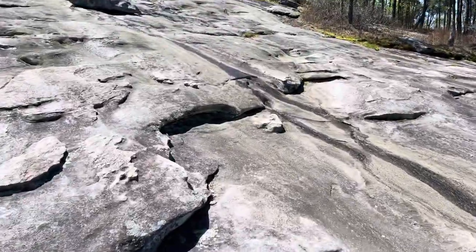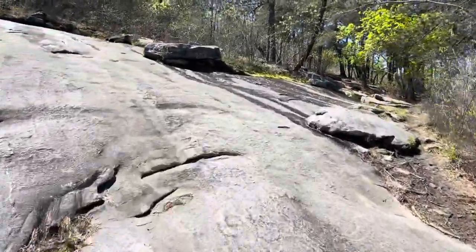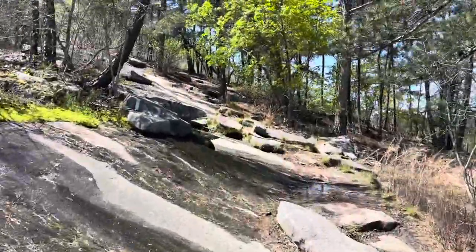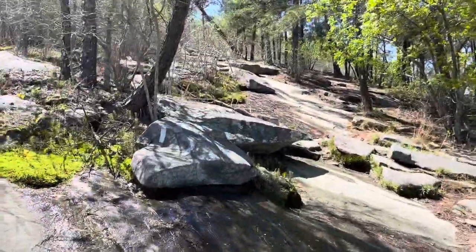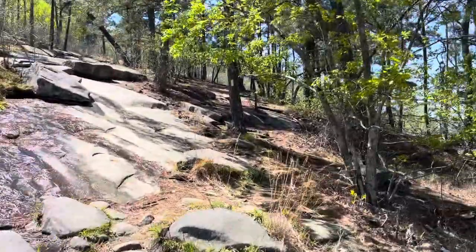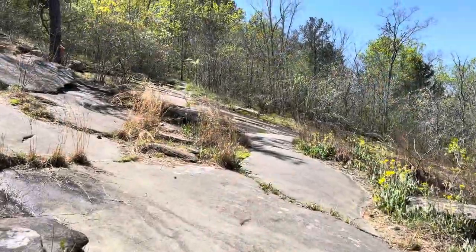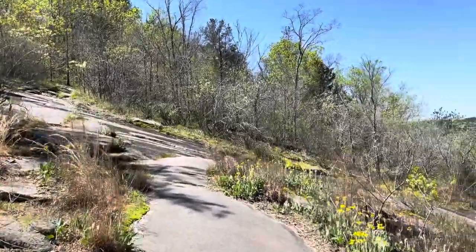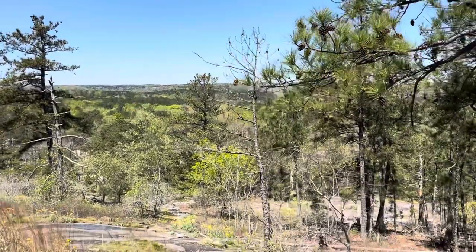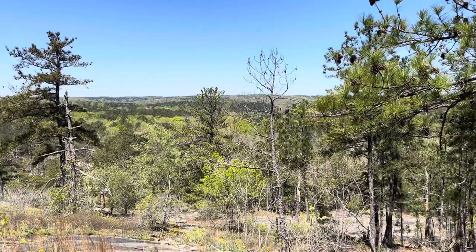I love just all the formations of the rock. So you get to this first section here and you get a nice view from one of the sides of Stone Mountain. So it's kind of cool.